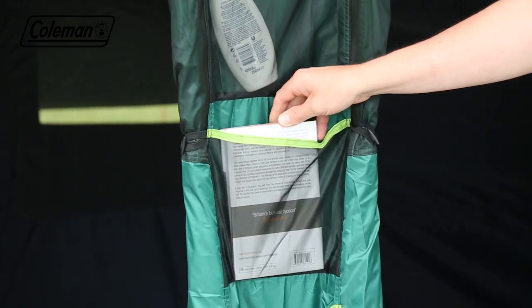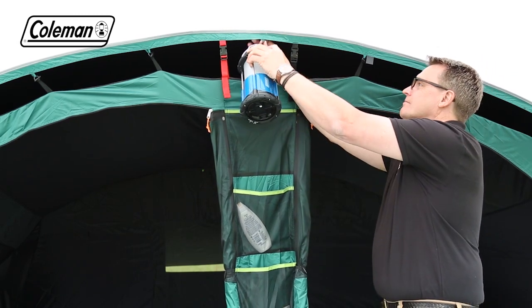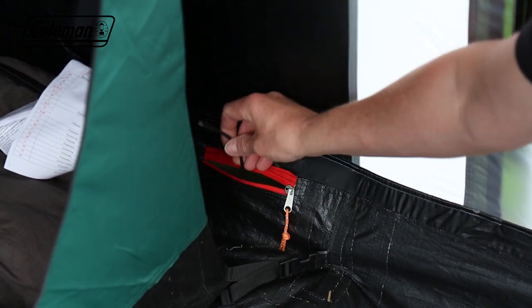Plenty of practical storage pockets make it easy to keep the tent tidy and organised, while the handy summit loop allows you to hang lighting. The power cord vent allows you to run power inside the tent to operate some extra home comforts.